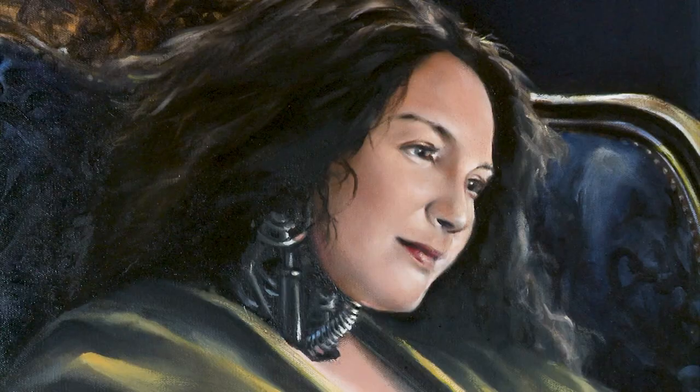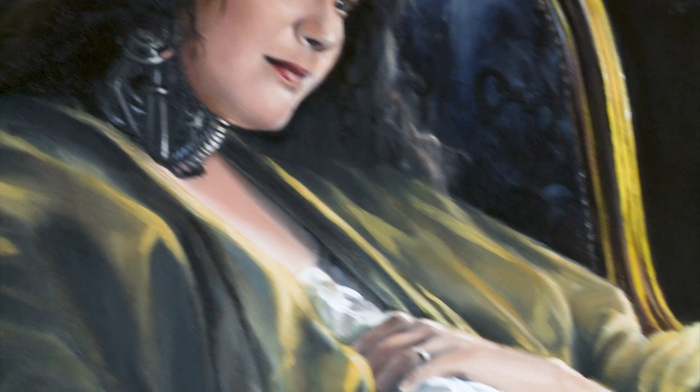I got that training in France when I was at the French National Fine Arts School.